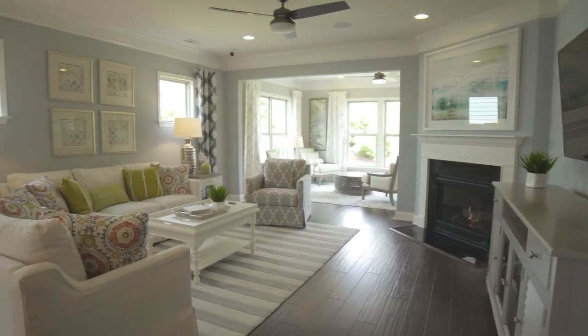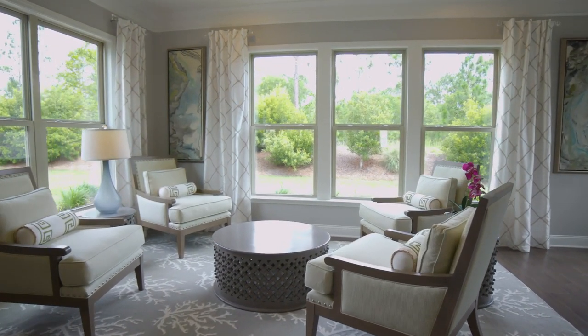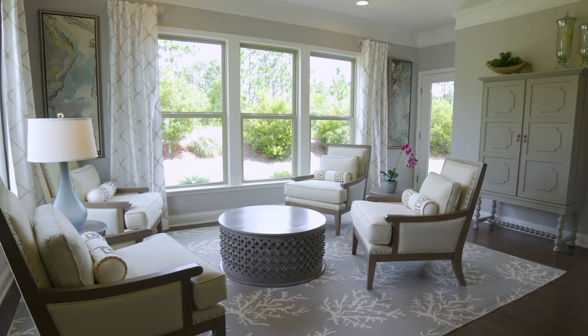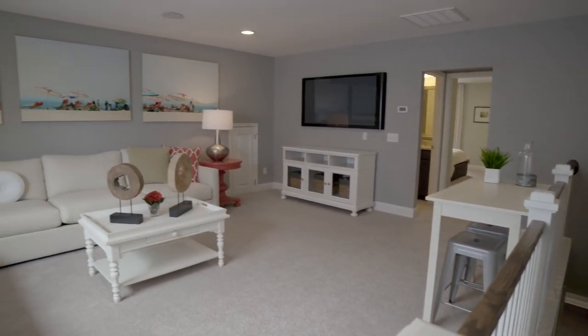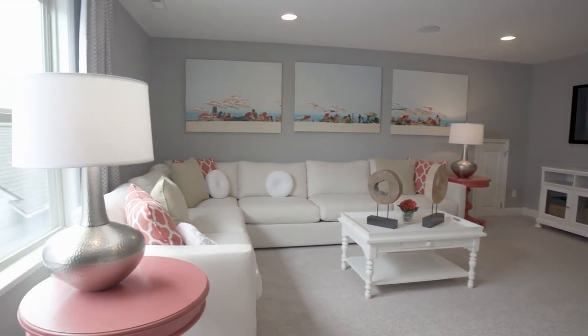Here in this Martin Ray, we're showing our sunroom option, which extends the gathering room. However, you do have the option to do a screened porch where the sunroom is showcased here in our model. We're also showcasing the second story option, which features a loft that is spacious and large — a second gathering area in the home.